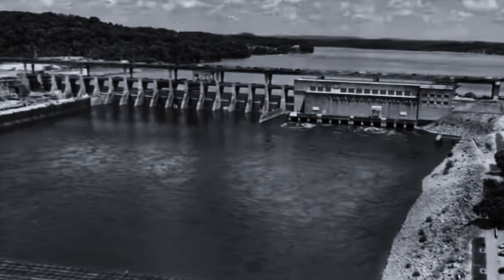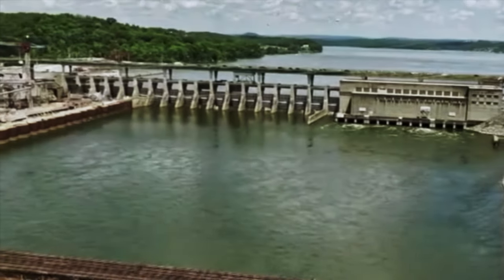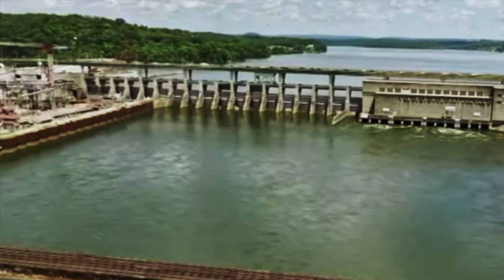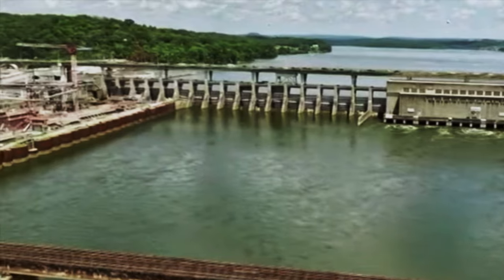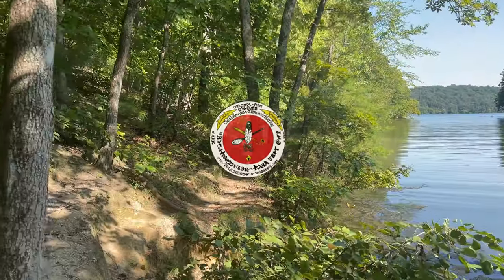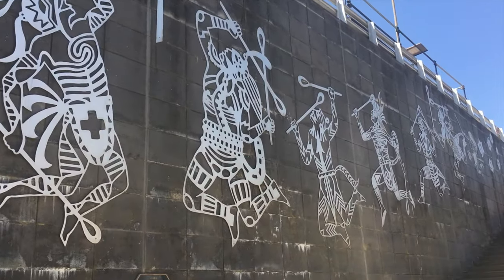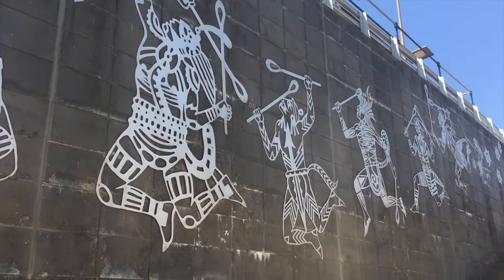Chickamauga Lake was formed by Chickamauga Dam, which was completed in 1940. The primary purpose of the dam was flood control, hydroelectric power generation, and recreational activities. Chickamauga Reservoir is named for a tribe of Native Americans that broke away from the Cherokee Nation in the 1700s. They lived in villages along the North Chickamauga Creek, which joins the river just below Chickamauga Dam.